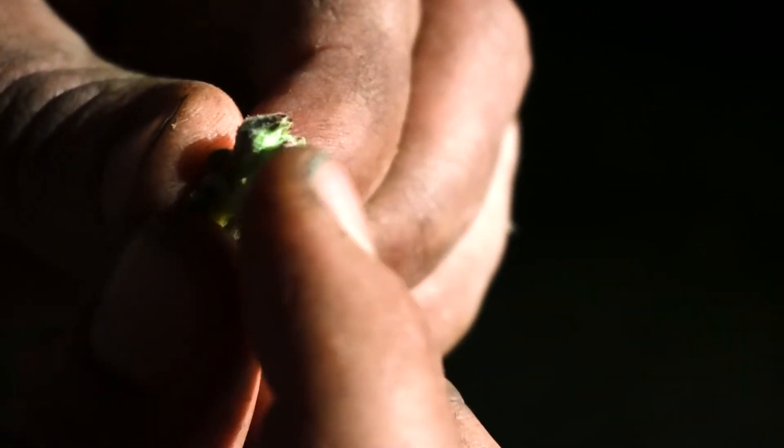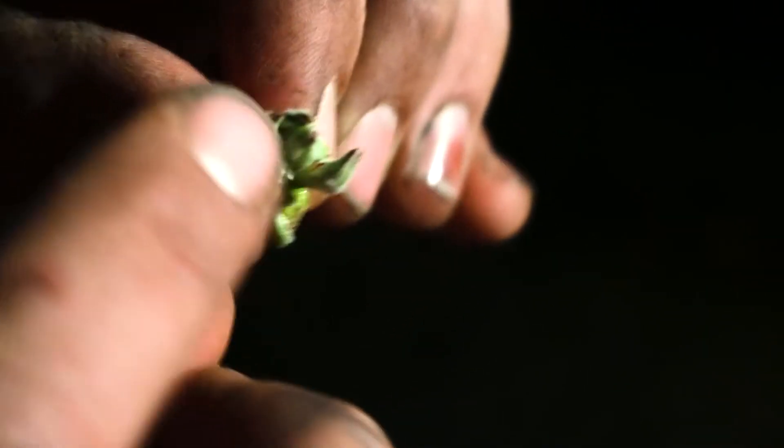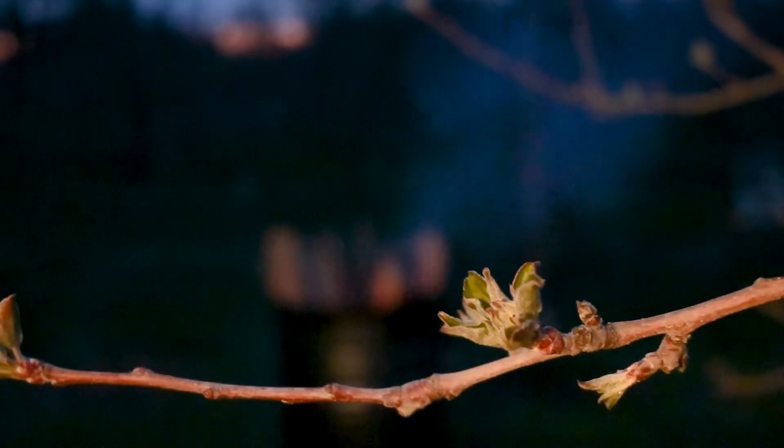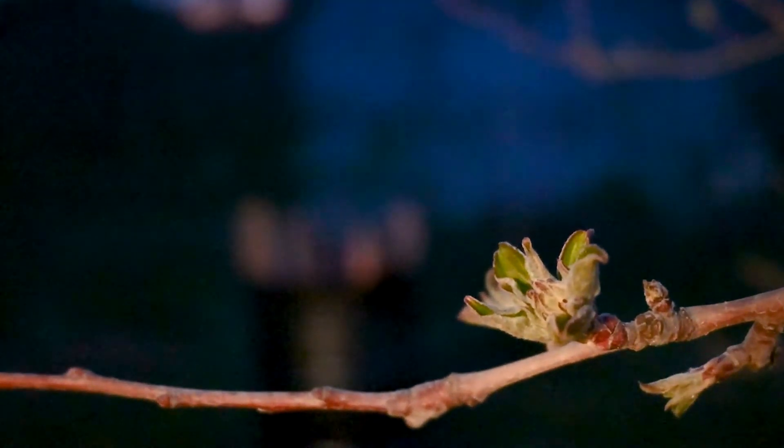Each one of them has potential to be an apple. Some blossoms are going to die off. Dallas explains this is okay — in the future, there's a lot of thinning out that will happen in the summertime.